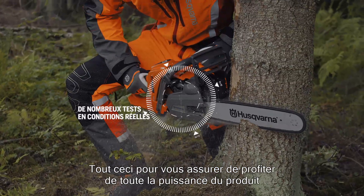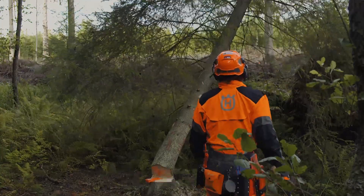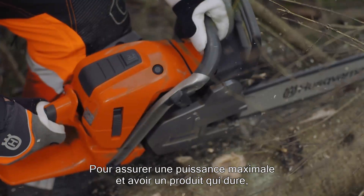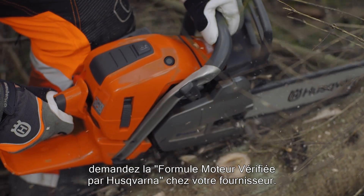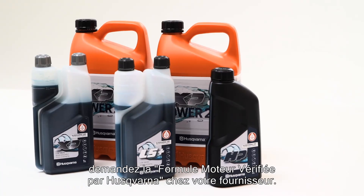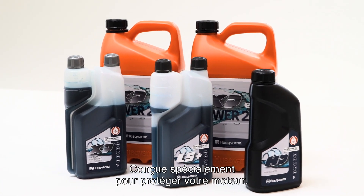All this to ensure that you have full power from your product from service to service. So if you want to keep full effect and have a long-lasting product, look for Husqvarna Verified Engine Formula at your local Husqvarna dealer. Specifically made to protect your engine.